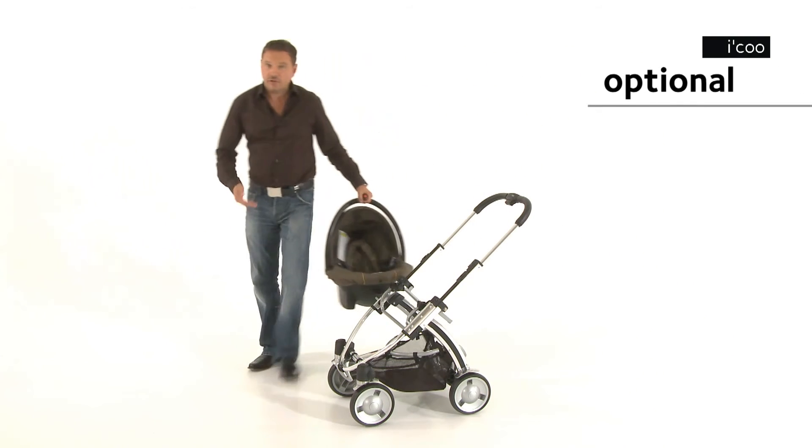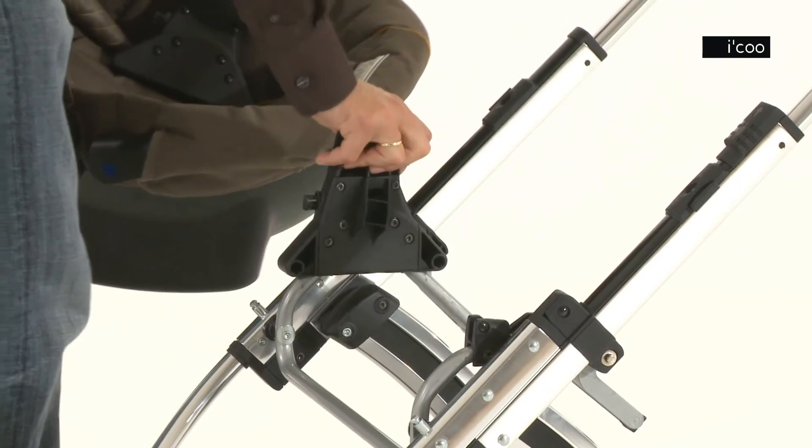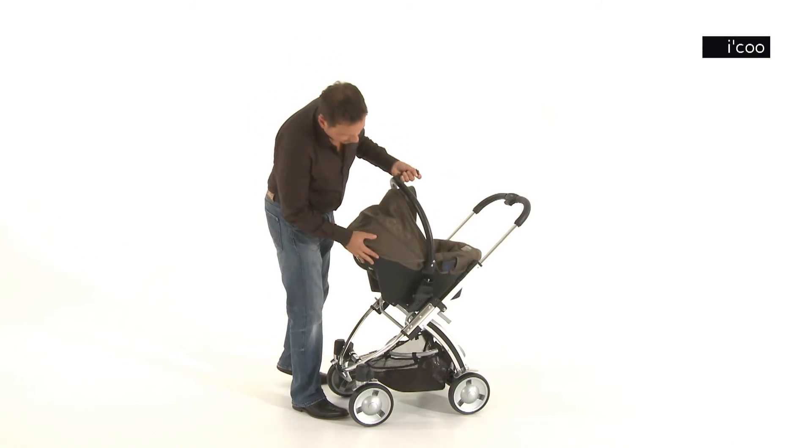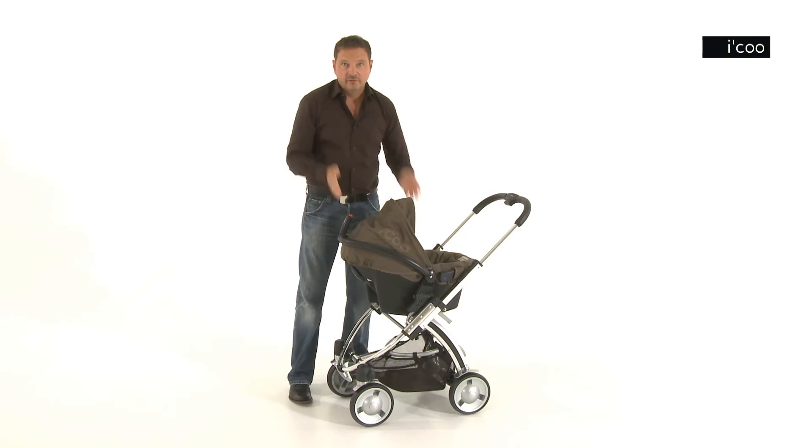We also offer a travel system option. To use it, simply click on the adapter, then attach the car seat and move the safety frame down. Done.